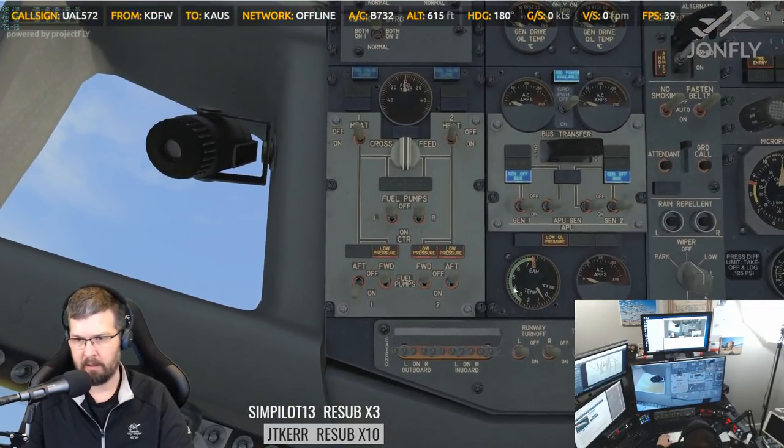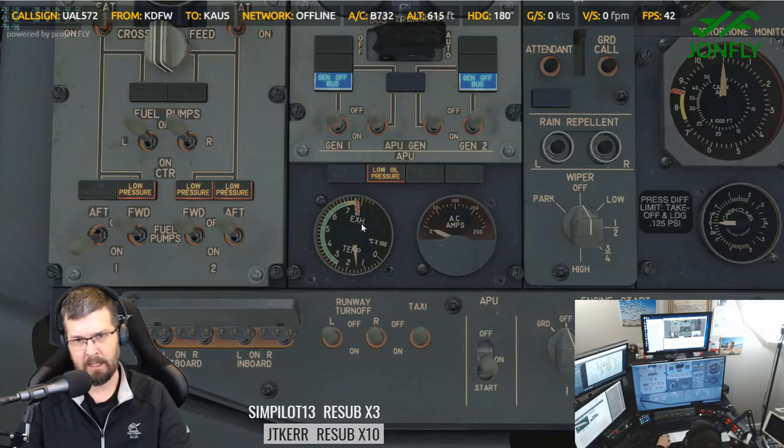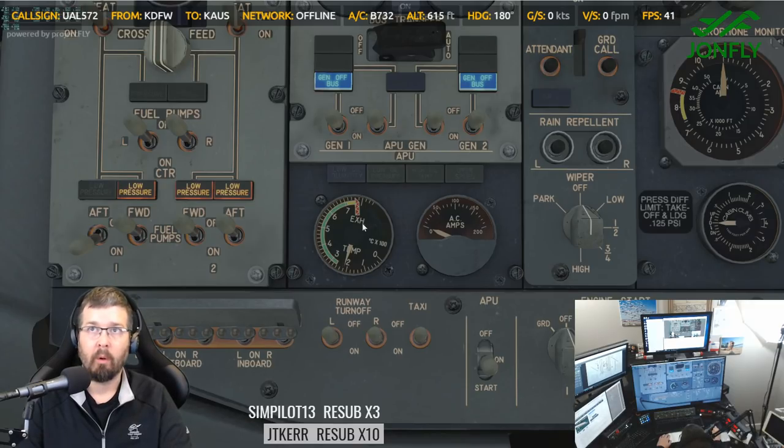We'll watch the temperature rise here. Is this still considered an engine gas temperature? Because I see EXH. Did they change the acronym? Oh, that's weird.